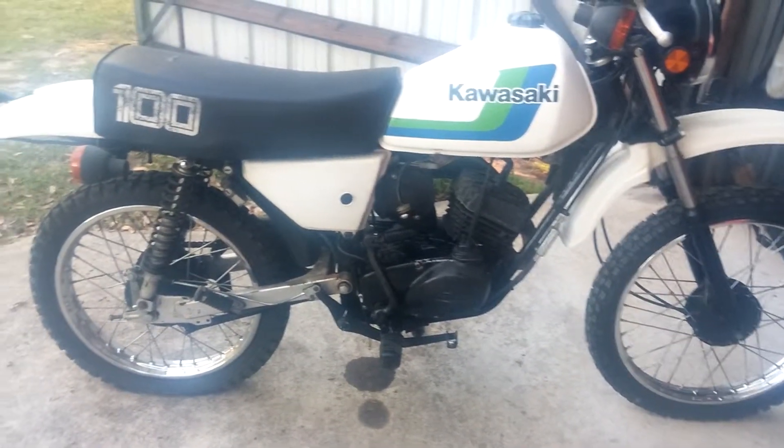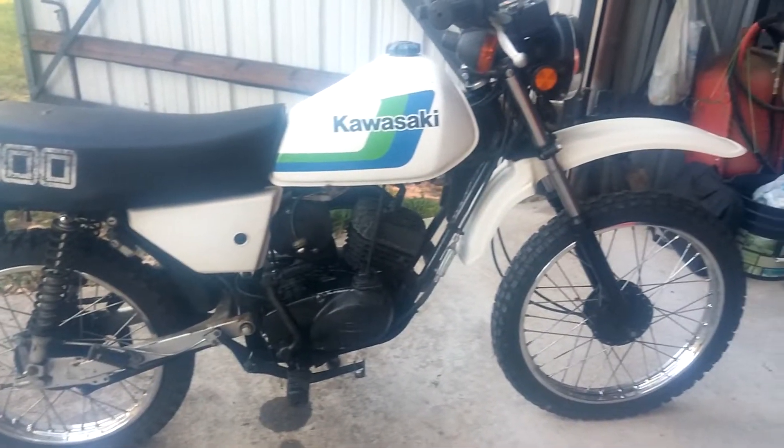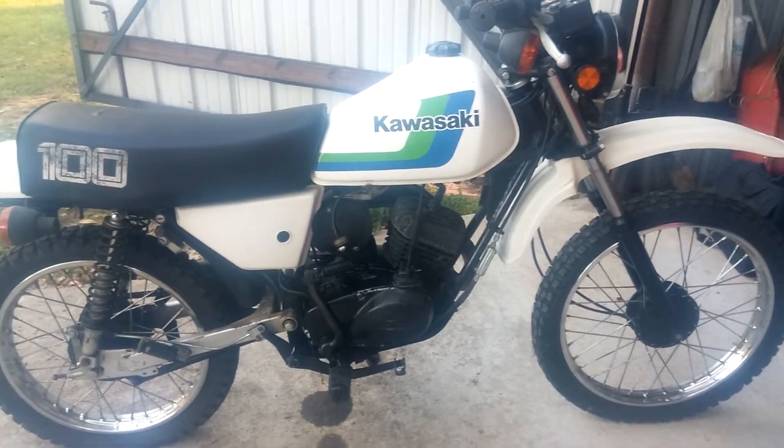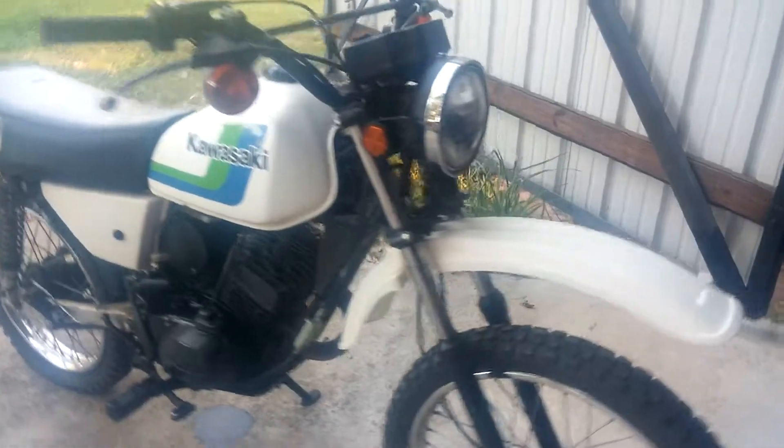You can get street tires like for a Ninja and throw them on here, or get trail tires and ride it on the highway, through town, whatever. Extremely dependable bike, day or night.